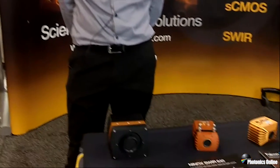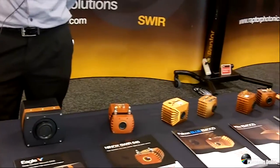Hi, I'm Mark Donaghy from Raptor Photonics. Welcome to Photonics West 2015. So here we are yet again at our booth. We once again have a range of scientific, surveillance and industrial cameras.